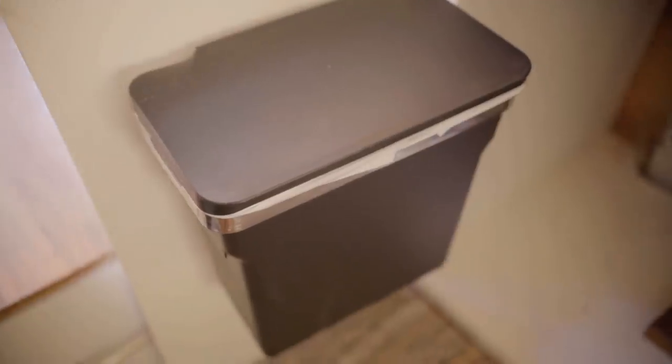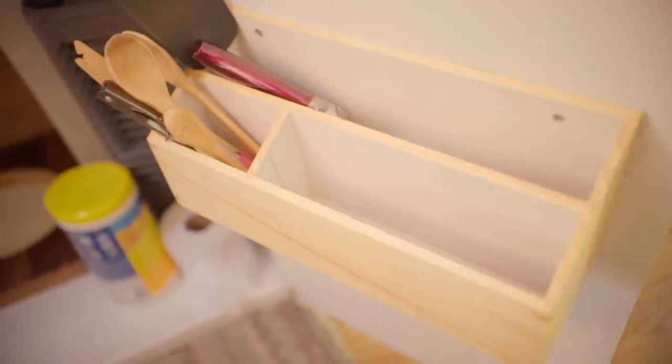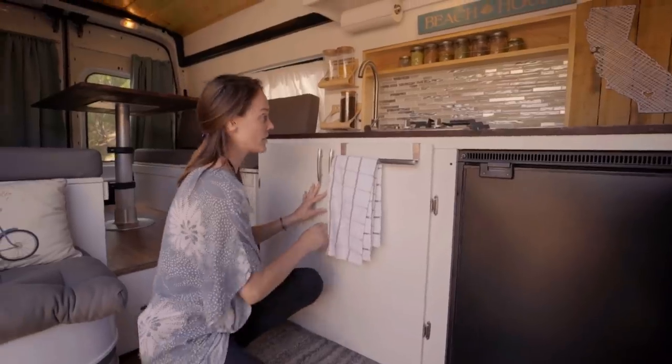The propane tank is 5 gallons and it lasted us through a consistent two-month road trip. It was still about half full when we got back, so it lasts a long time.